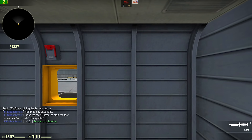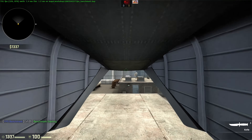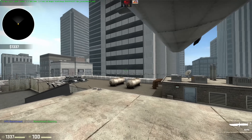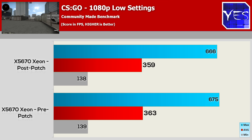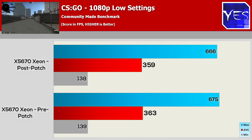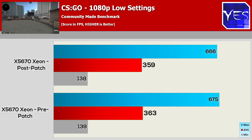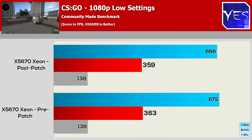Welcome back to Tech Yes City. Moving on to CSGO — the first game — using a community-made map at 1080p, everything on low settings. We got an average of 363 FPS, a minimum of 139, and a maximum of 675. After the patch, we got 359 FPS average, a maximum of 666, and a minimum of 138 FPS. CSGO showed practically no difference at all before and after this update.